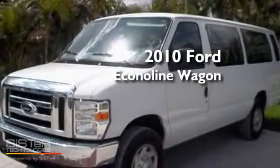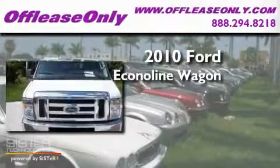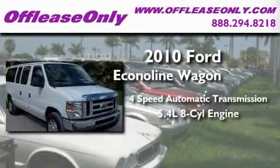This is a 2010 Ford Econoline Wagon. This van has a 4-speed automatic transmission and a 5.4-liter V8.